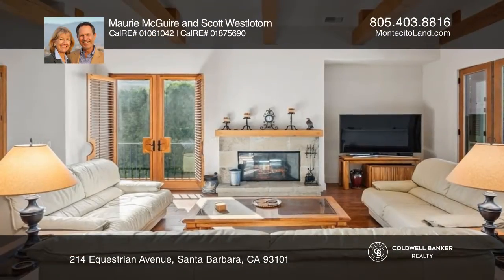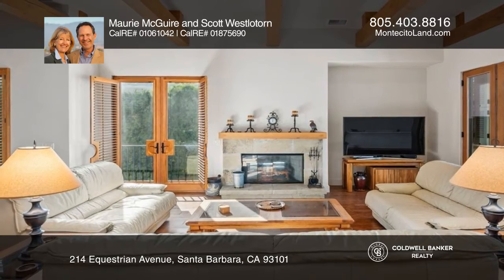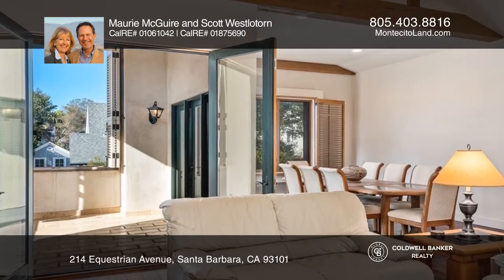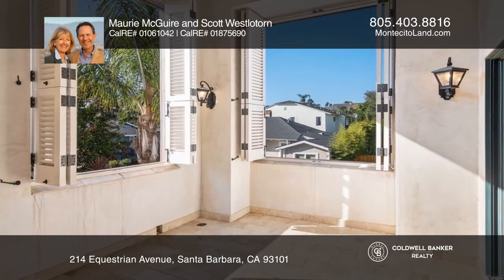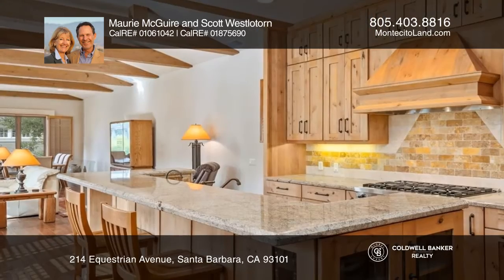Embrace downtown living from this Equestrian Avenue Villa in historic Santa Barbara. You'll find outstanding quality with custom upgrades that allow for a variety of uses, with open living rooms, a gourmet kitchen, and three bedrooms and four and one half baths.